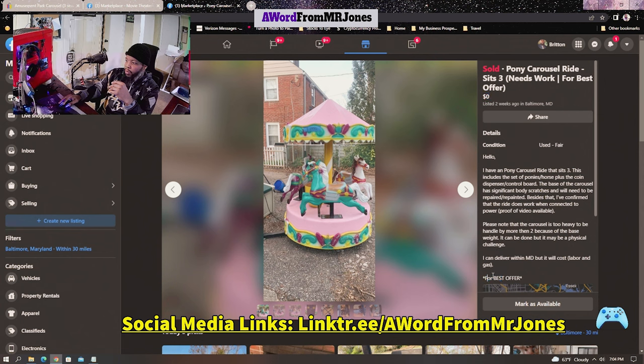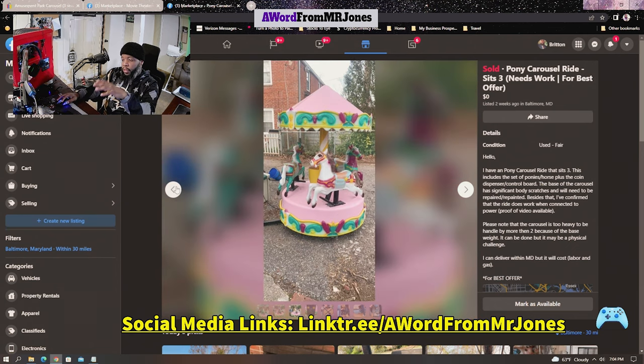Some people responded just based on the zero price, but others actually took the time to read the description and see that it says 'best offer,' so they'd respond asking if I could do a certain price. The first time I listed this it did not have these pictures. If you look at the second and third picture you can see that I'm stationary but the ponies are changing, because I took the pictures while the carousel was in motion. I also wrote 'proof of video available' to tell buyers that this carousel does work and I have proof to show them.